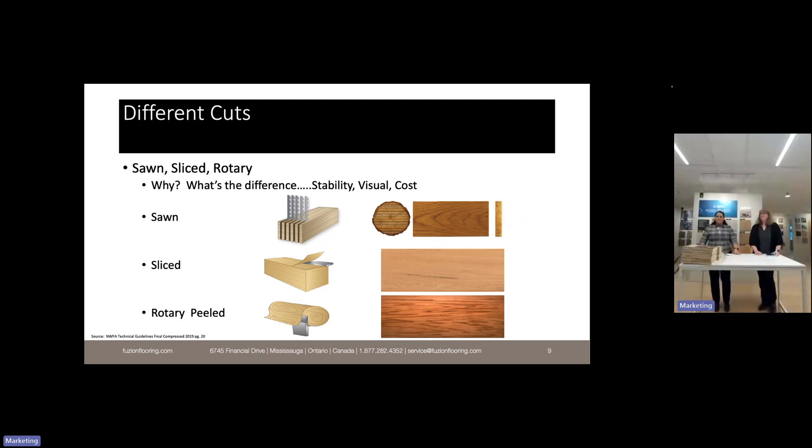There are three different cuts for the veneer: sawn cut, sliced, and rotary peeled. Stability is highest with the sawn cut. You can see the difference in grain pattern between those three cuts on screen. Rotary peel is the least costly — and watching a rotary peel product being manufactured in a factory is the coolest thing, because you're literally peeling a log. The waste is virtually nothing — very high yield — and you still get the beauty of the grain pattern coming through.